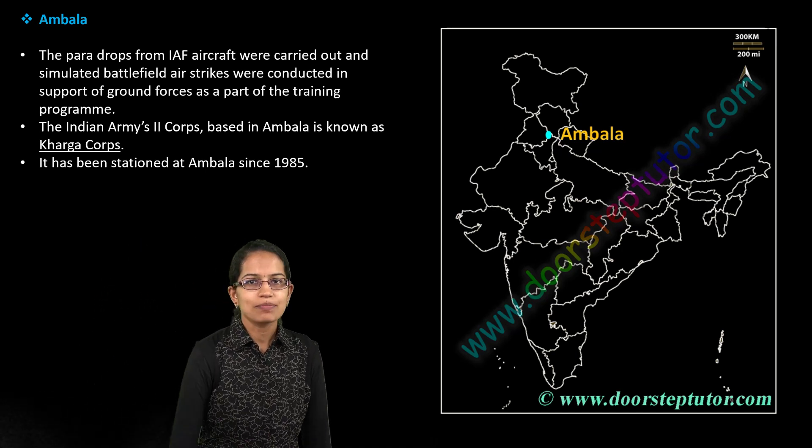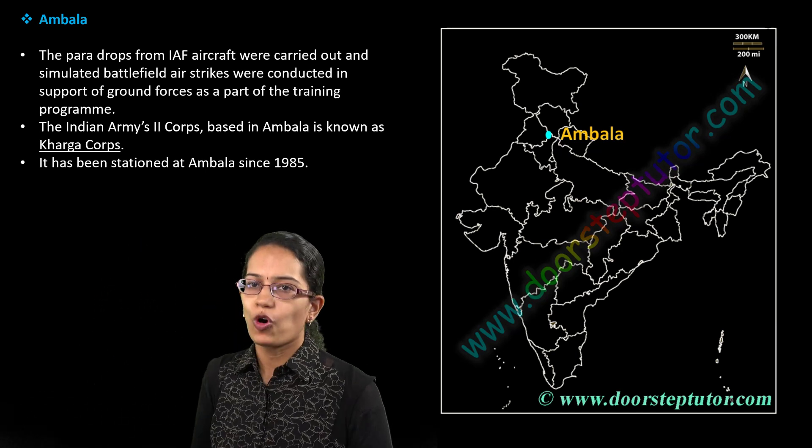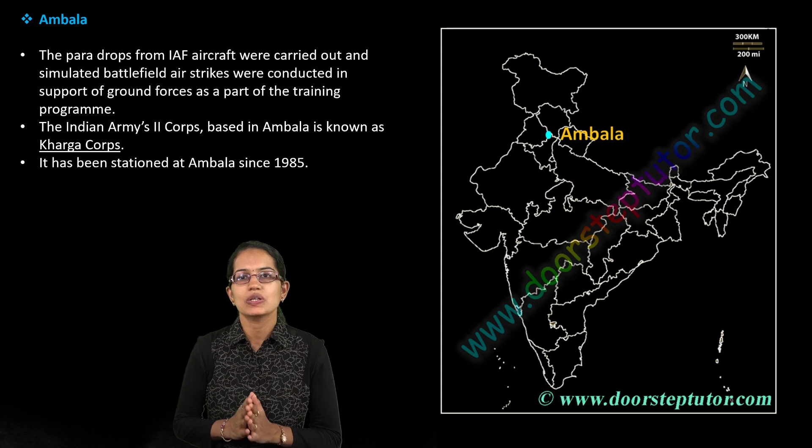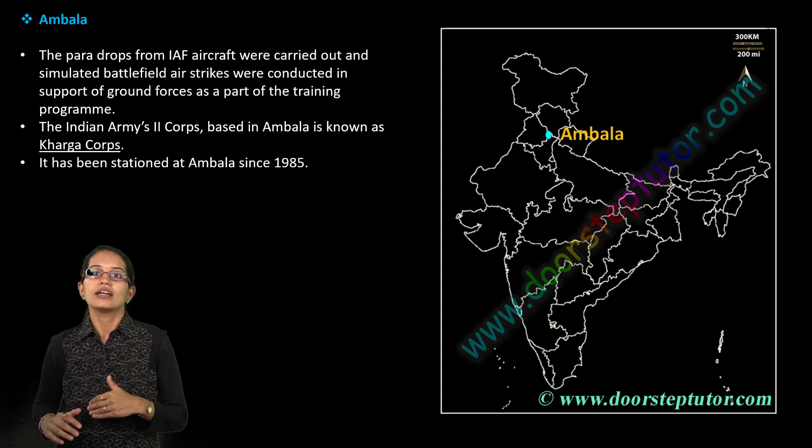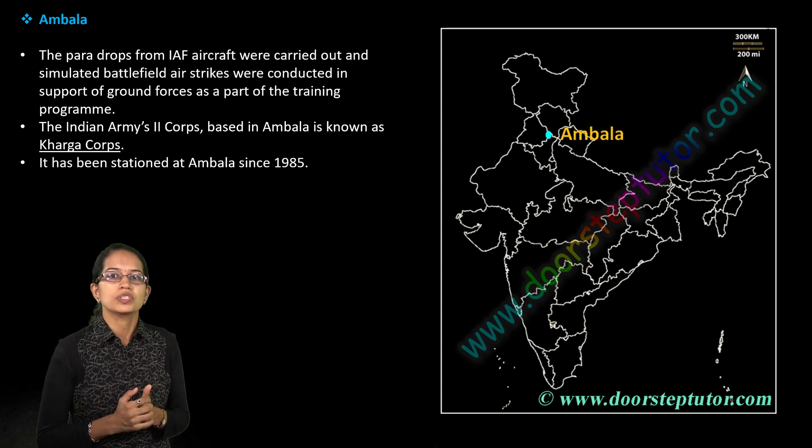Welcome. Let's talk about the next 20 map locations, very important for your upcoming examination. The first location is Ambala, where simulated battlefield airstrikes were conducted by the Indian Army Corps, known as the Karga Corps, from the Ambala division — a very important exercise.